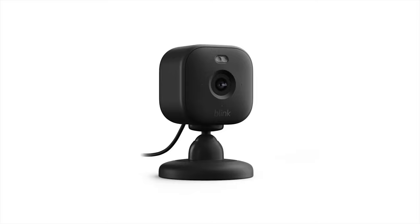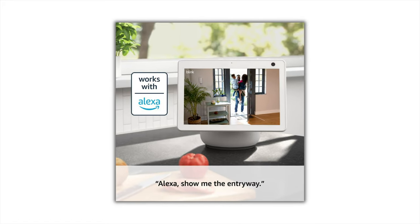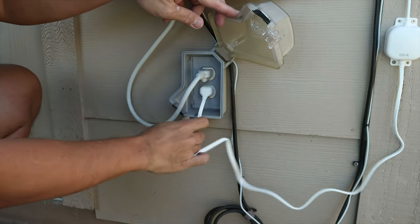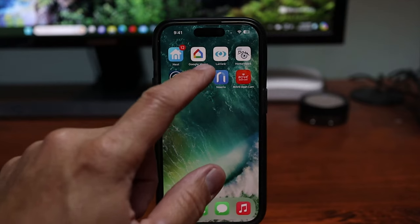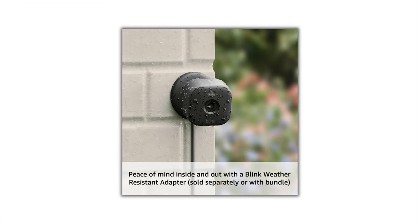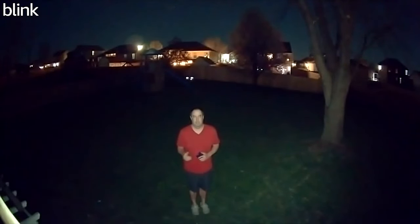The camera seamlessly integrates with Alexa-enabled devices, offering voice control and convenient smart home integration. The Blink Mini 2 provides flexible storage and playback options. You can choose between cloud storage with a subscription plan or local storage using the Blink Sync Module 2, which supports USB drives. This flexibility ensures that your video footage is easily accessible and securely stored according to your preferences. With the purchase of a Blink weather-resistant power adapter, sold separately or as part of a bundle, the Mini 2 can be used outdoors. The built-in LED spotlight allows for a night view in color, enhancing visibility.